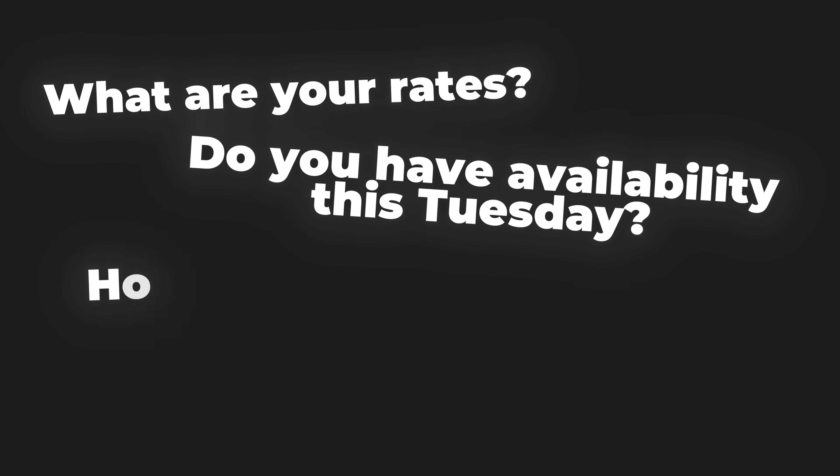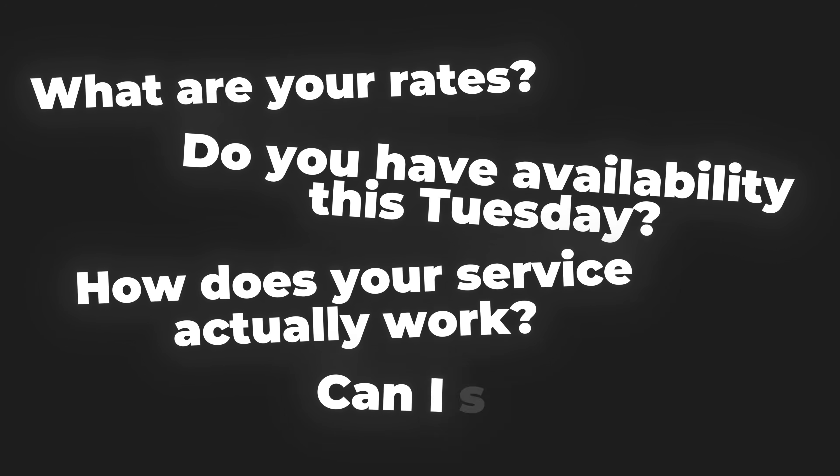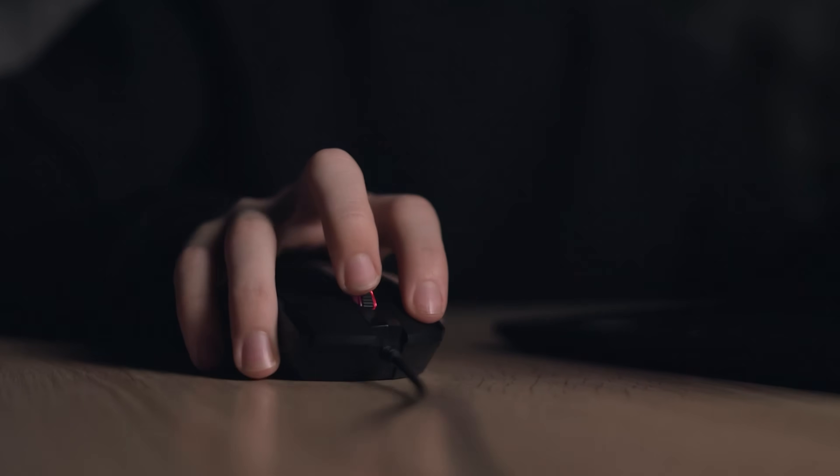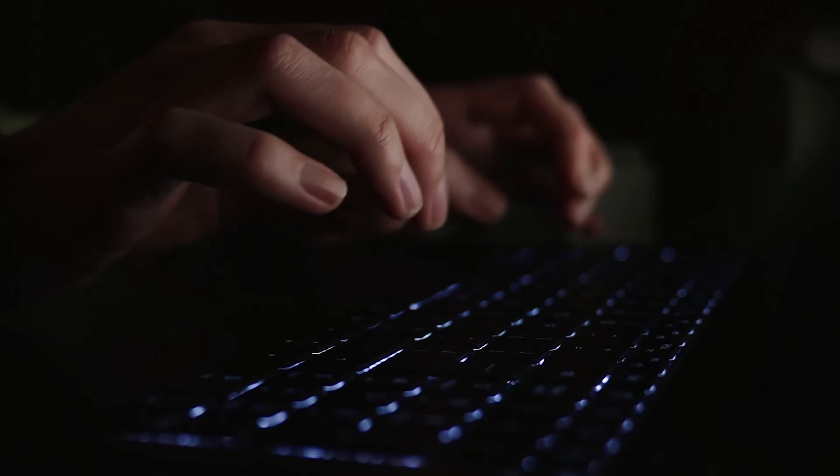Because visitors start showing up and they have questions. What are your rates? Do you have availability this Tuesday? How does your service actually work? Can I see a demo? These questions come in constantly — morning, afternoon, late at night. People browse websites at 2 a.m. And if they don't get instant answers, they bounce. Gone. Your competitor gets them instead.